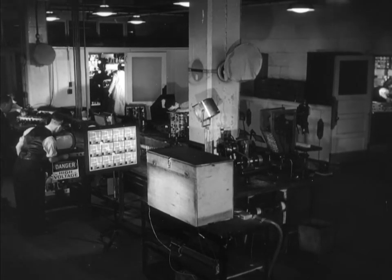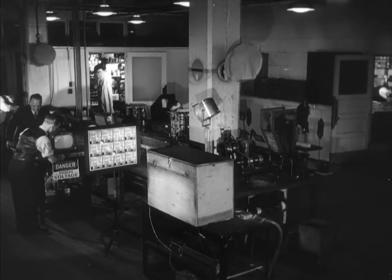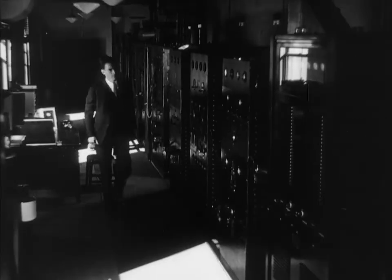In the laboratory, the iconoscope and kinescope are connected by wire. But in actual broadcast, the NBC television transmitter atop the Empire State Building sends the program out from its antenna by imposing it on a very short radio wave, which acts as a carrier for both picture and sound.